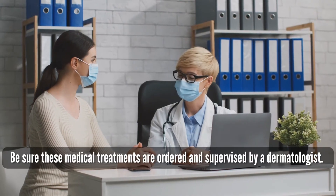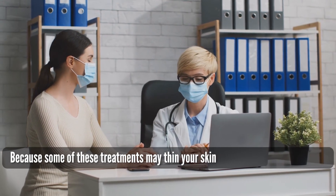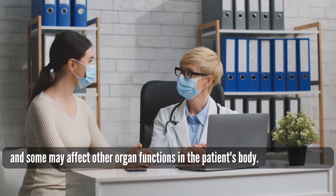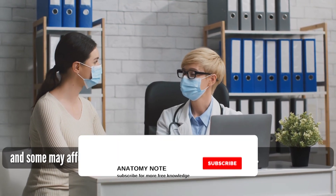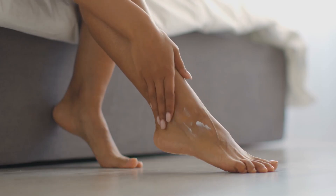Be sure these medical treatments are ordered and supervised by a licensed dermatologist, as some treatments may thin your skin or affect other organ functions. Thanks for watching. Please take care and stay safe.